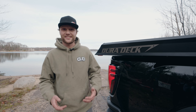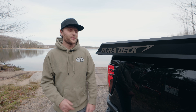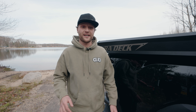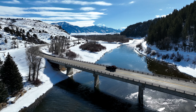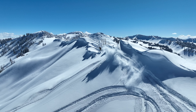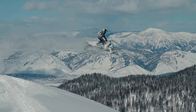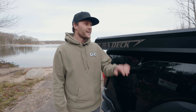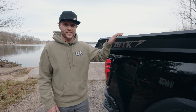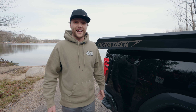So why have a sled deck in the first place, especially when we have a great trailer we can tow around? Well, this thing helps us get into zones that frankly you cannot reach without one. If you want to see some of those areas we rode last year, check out our season highlights video — there's a ton of that stuff to get you fired up on winter. The all-new 2024 DuraDeck has really blown our minds and we're excited to show you the features.